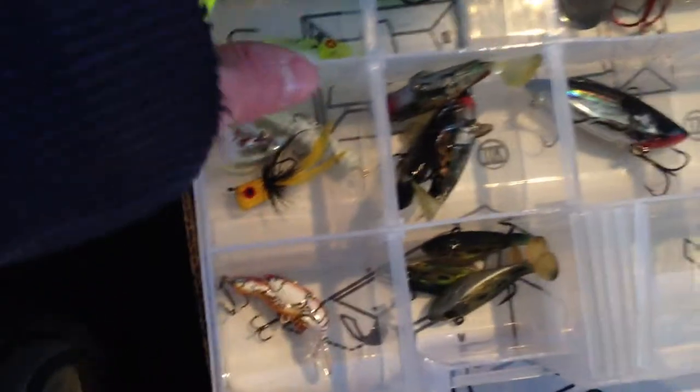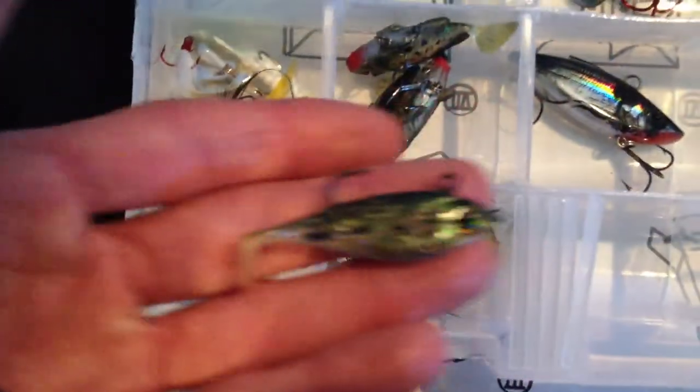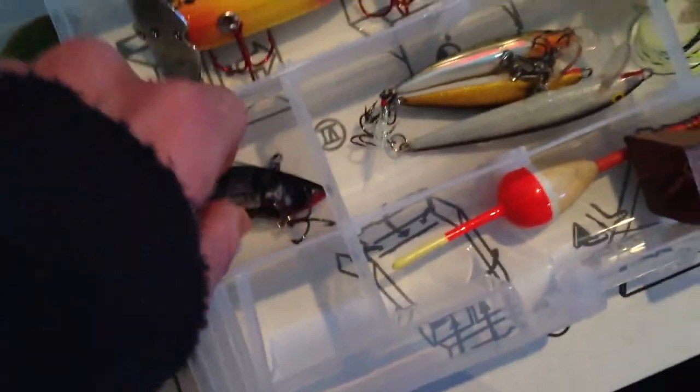Got some Rooster Tail, some grubs, a Soft Crawl Crankbait. Got my Storm Wild Eye Shad — Baby Shad — for spawn season down in the creek. Got my Storm Wild Eye Live Crappie, once again for spawning down in the creek. Got a Lip Bliss Crankbait from Rapala. A 1938 replica of a Jitterbug.